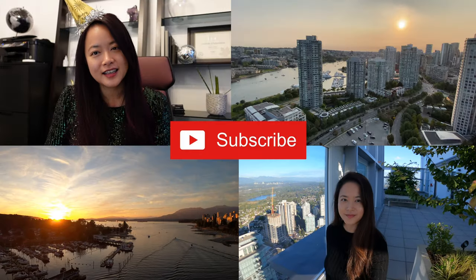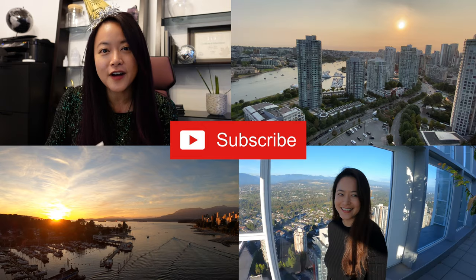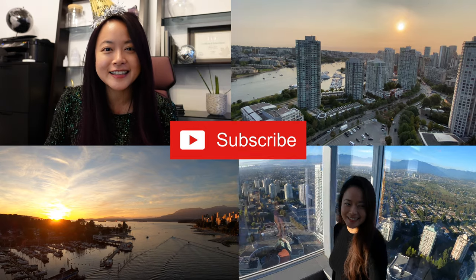If you'd like to visit the sales center, let me know. Thank you for joining me on my channel — I hope you enjoyed the information today. If you like my videos, enjoy the content, and want to see more, don't forget to subscribe.